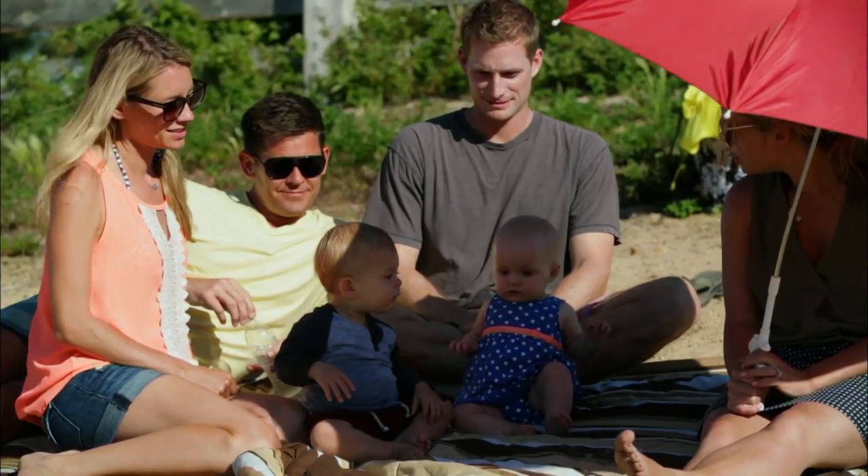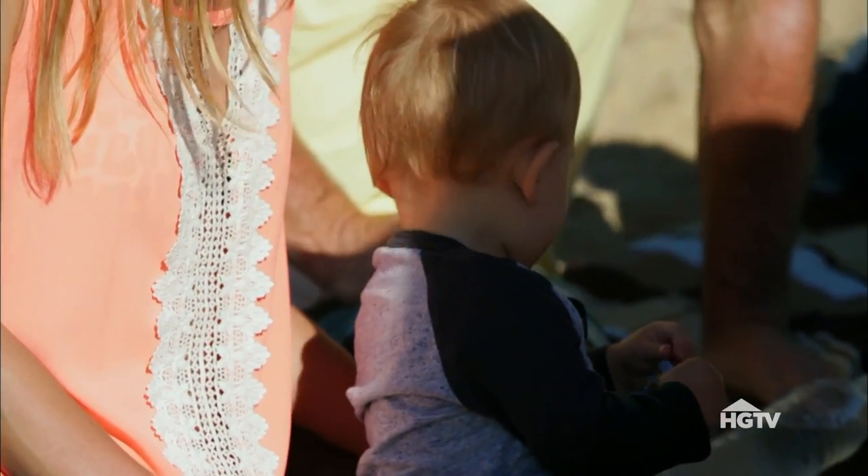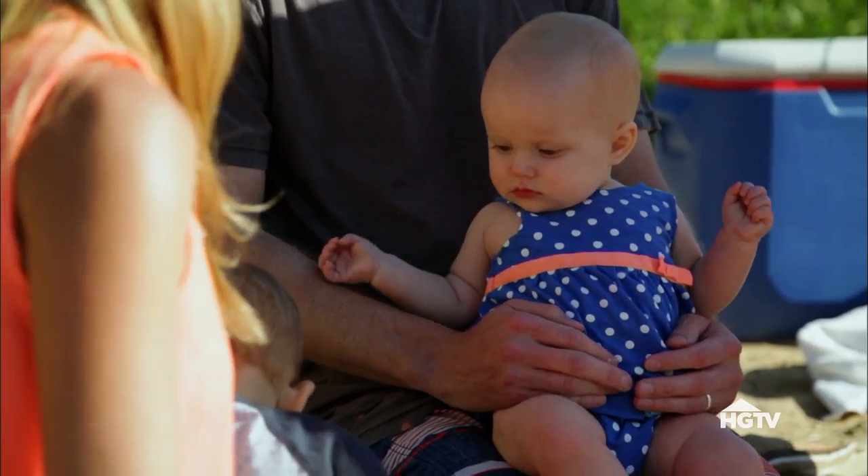Hi, my name is Natalie. My name is Gretchen. We're sisters. I'm married to Jeff, and we've been married for about two and a half years and have a beautiful boy, Gavin, who's one year old. My husband's name is Peter. We've been married for a decade, and my daughter's name is Olivia. She's eight months old.